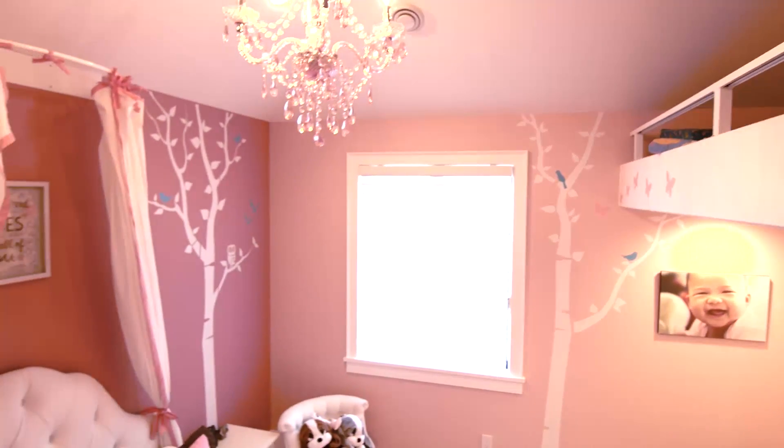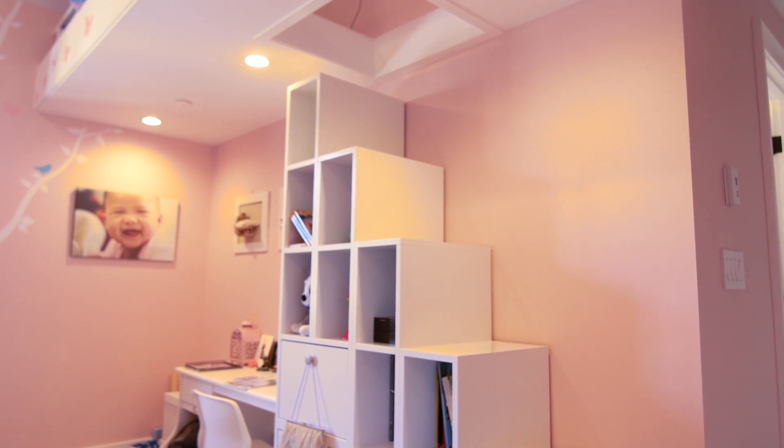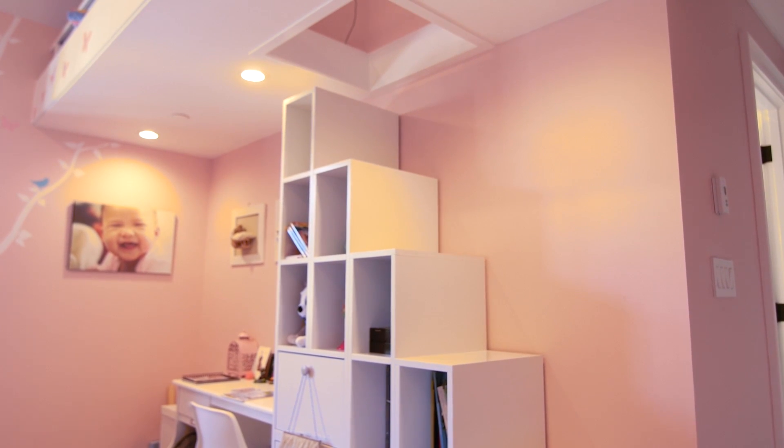We designed this wall unit bookcase which actually acts as steps going up to the loft. It's a great little place — like their own personal treehouse.